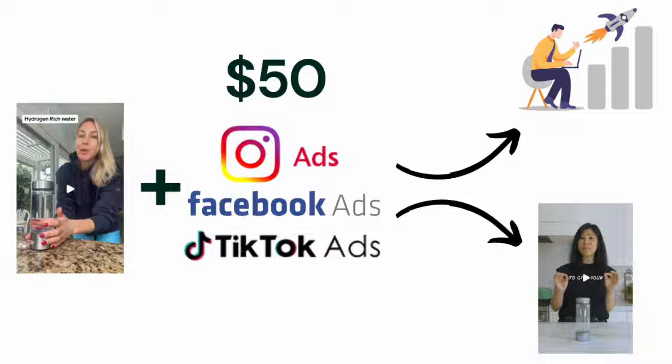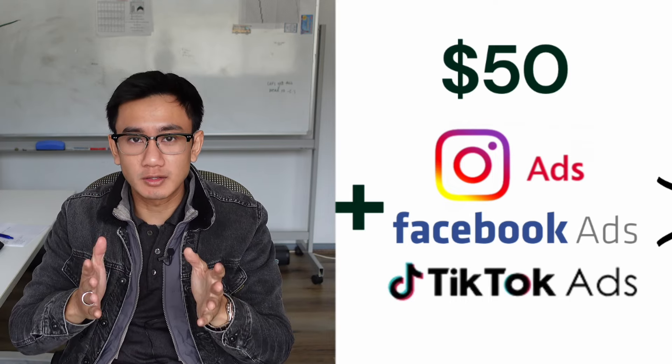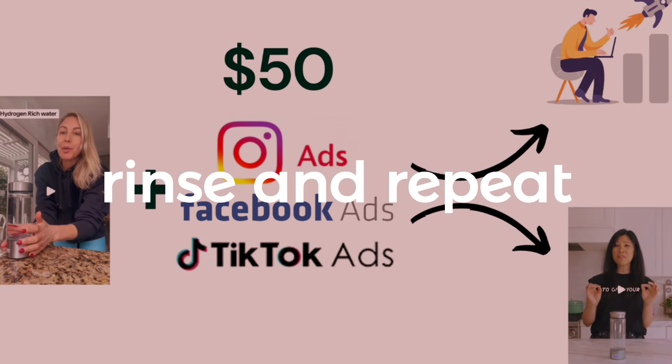The strategy is by taking a product video and throwing it on Facebook, Instagram, or TikTok ads, spending $50. If it works, scale it to the moon. If it doesn't work, rinse and repeat that process with a different product video.